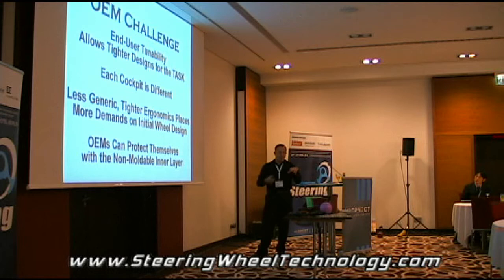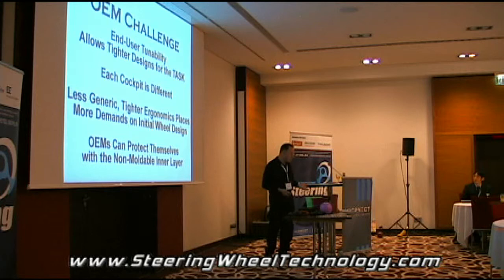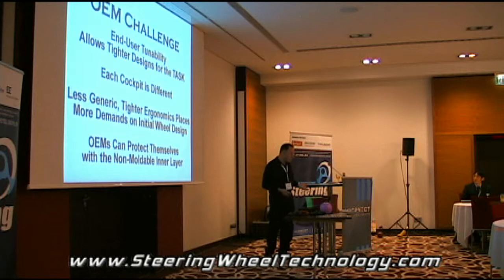So when we can tighten up the design ergonomically by empowering the end user with moldability and give them guidance — because now you train somebody at the dealership with all the techniques I've described — you've got a benefit you're offering to the high-performance discerning driver, whether it's a McLaren, Lamborghini, Ferrari, whatever. So we can start adding some character to it, and the OEMs can protect themselves by how you shape the non-moldable polyurethane inner layer.